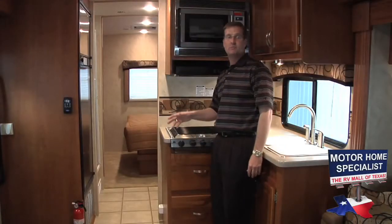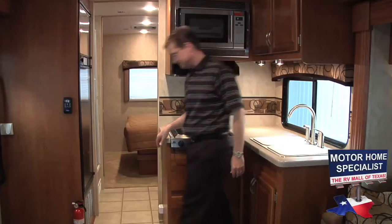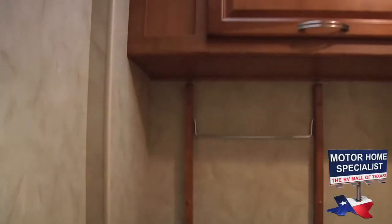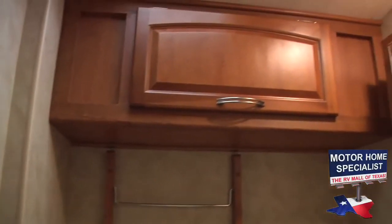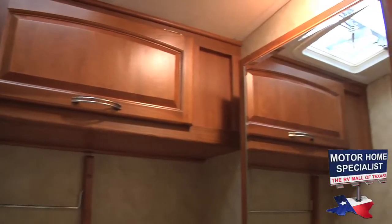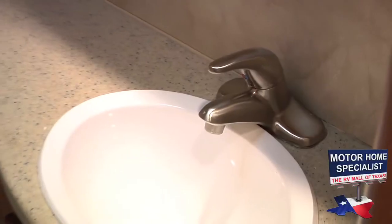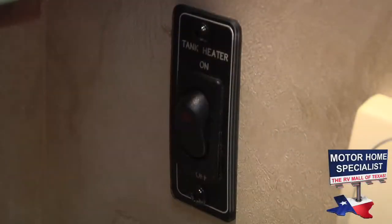The shower features a real glass door, and the bathroom itself is side aisle and completely private. Notice the large overhead cabinet, medicine cabinet, and under-sink storage. The bathroom also has a solid surface counter and another high-end sink faucet. The holding tanks for the plumbing even have winter protection when using the optional tank heating system found in the Montclair.